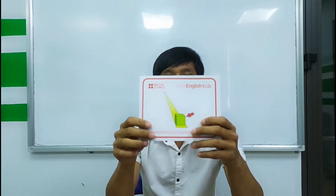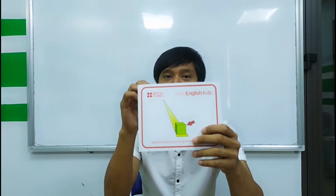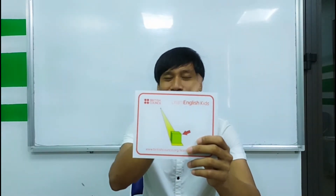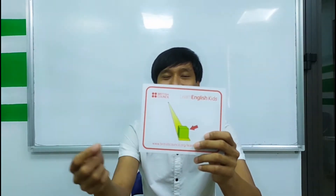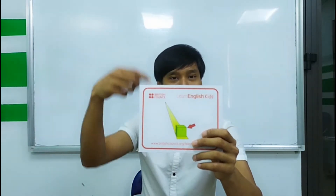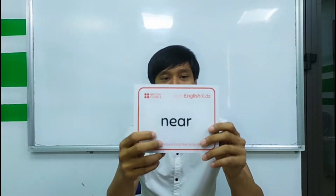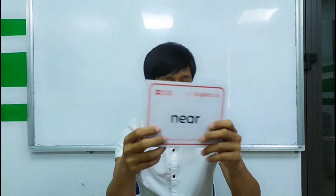Next. Is this small? No, it's not. It is near. Near.